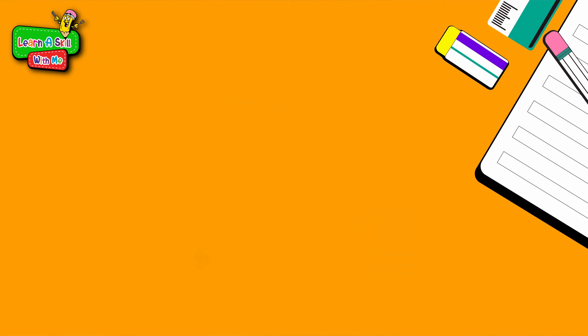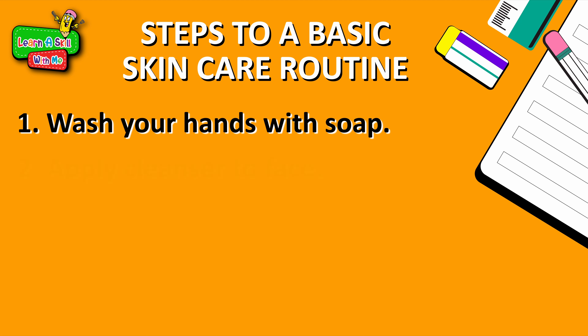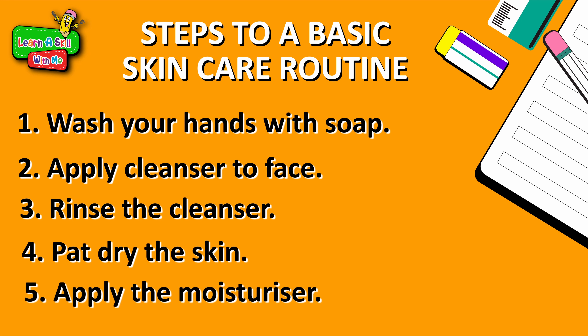Miss Mills, let's review the steps for this daily routine. Of course. First, you wash hands, apply the cleanser, rinse the cleanser, pat dry the skin, apply the moisturiser. In the morning, use a moisturiser with SPF which is sunblock. If you're moisturising at night, a regular face and body moisturiser will work.